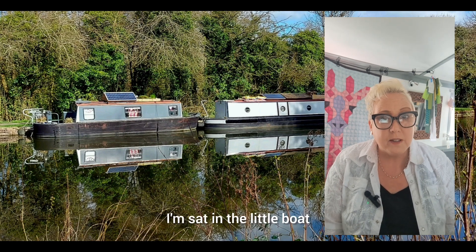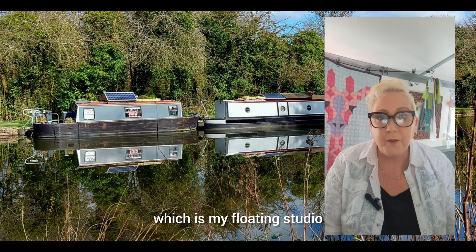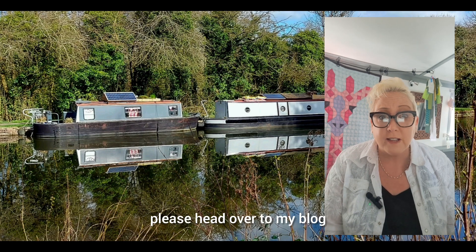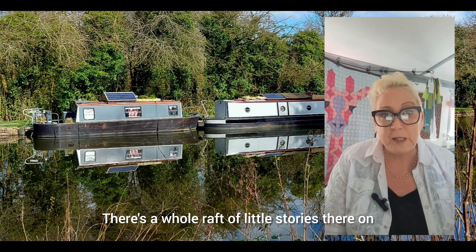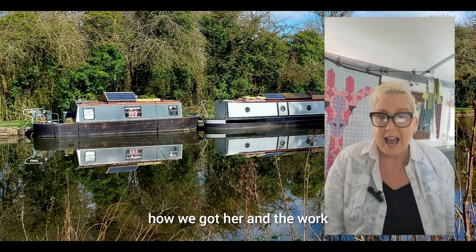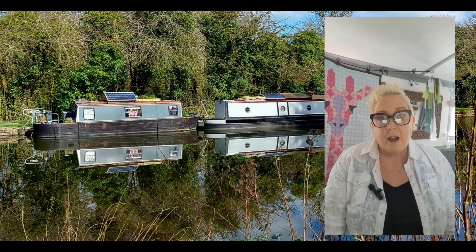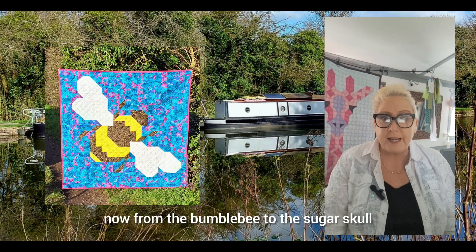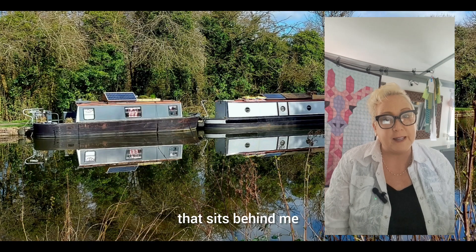I'm sat in the little boat which is my floating studio. If you want to learn more about the little boat please head over to my blog. There's a whole raft of little stories there on how we got her and the work that we've done to her. I have a whole raft of quilt patterns available now, from the bumblebee to the sugar skull and the giraffe that sits behind me.